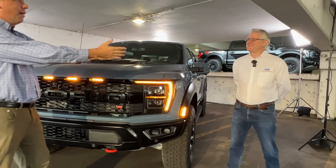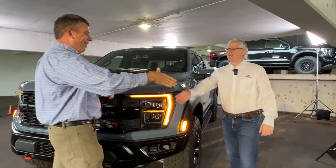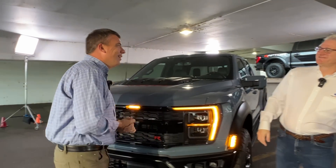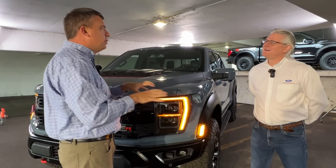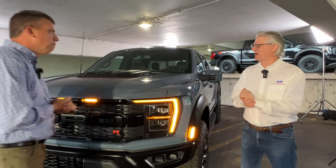That R is very important, and I have the chief engineer Carl here. Good to see you again. We usually see each other around this truck — and maybe some other performance machines. Sometimes it's a Mustang, sometimes it's a Bronco Raptor.